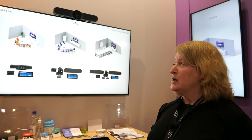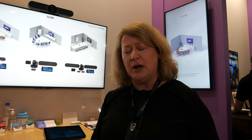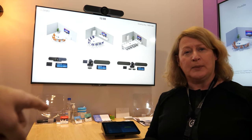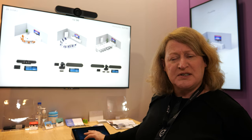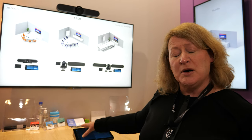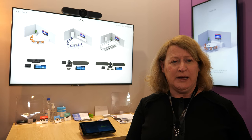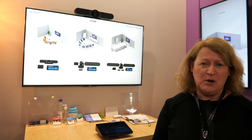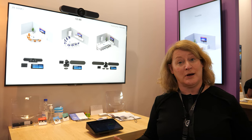The Meetup camera is around €1,000. The Tap is also around €1,000, but it's sold as part of a solution bundle. We're trying to make it really simple for customers with a clean portfolio: small, medium, or large meeting room offerings.